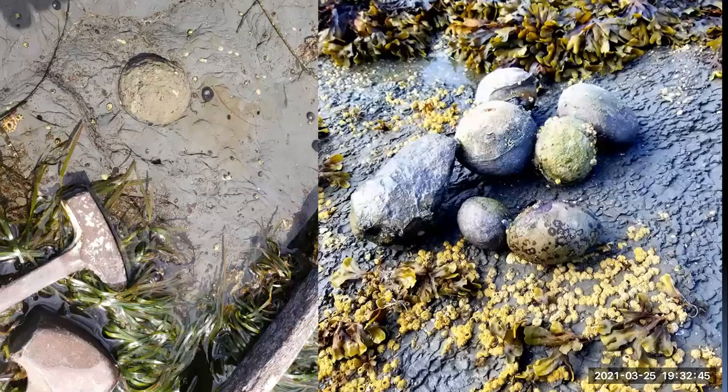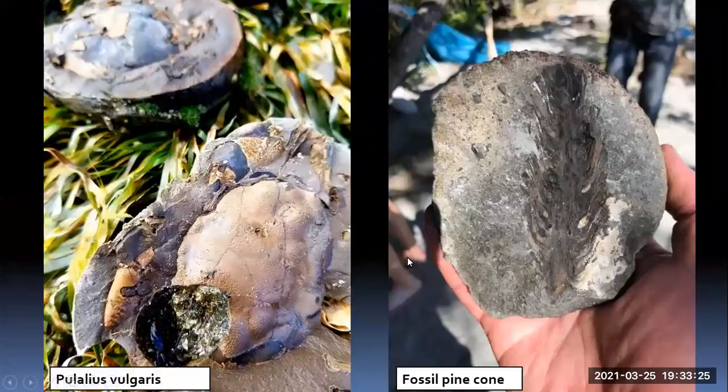Once we get down to Creek one, we start finding concretions. These concretions form in and around any organic matter — could be wood, bone, a crab, a bivalve, or a fossil cone from a coniferous tree. We collect them and crack them in half to see what's inside. Fairly quickly, we found a carapace of a crab — not the best specimen, but that was early on in our collecting. Pinchers and some legs still in the rock.